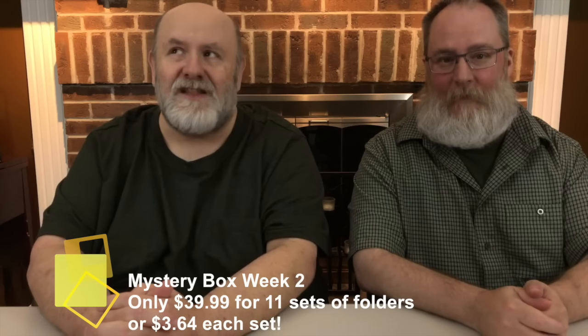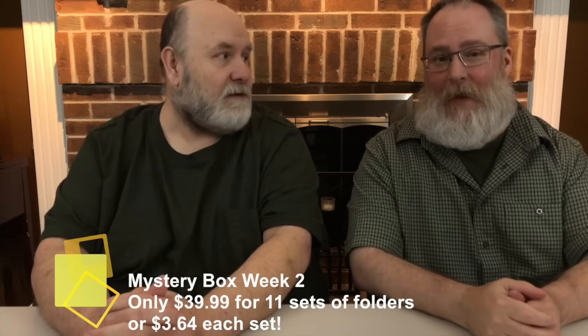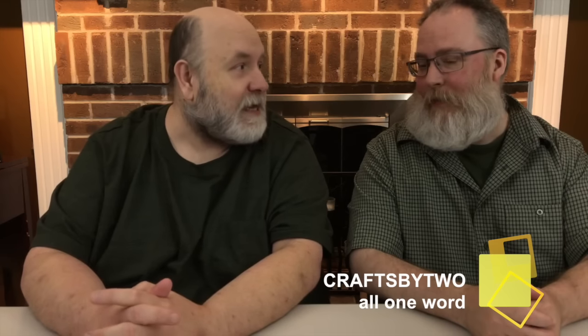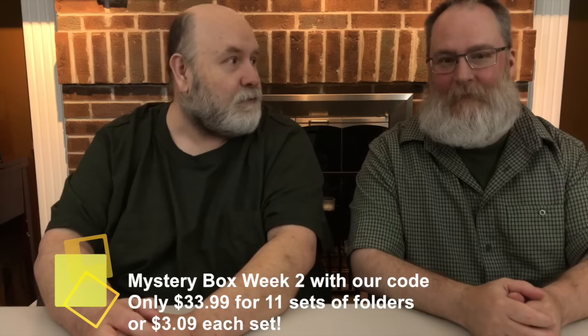So you get those 11 Cuddlebug folders for only $39.99 — that's like $3.64 per Cuddlebug folder, and that's even just counting the pairs, not the borders. If you use our code CRAFTSBY2 — all one word, spelled out — you can save 15% off and get free shipping in the continental US. If you're in Canada, you have to spend $50 but then you get free shipping too. You still save 15%, and that brings you down to like $33 and change — so that's a little over $3 per embossing folder set. Well worth it.